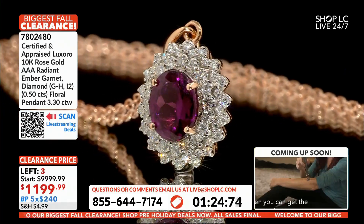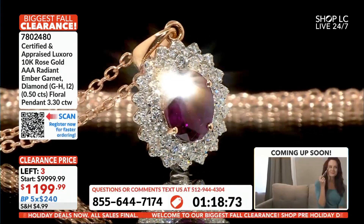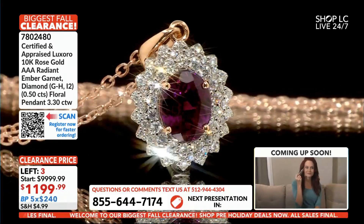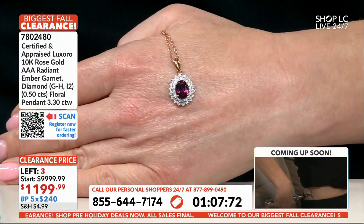10 karat rose gold. It's not just me. All right, friends, you've got a center on there which is a 9x7, 2.8 carat garnet. 54 diamonds, set in rose gold — 3.3 carats.